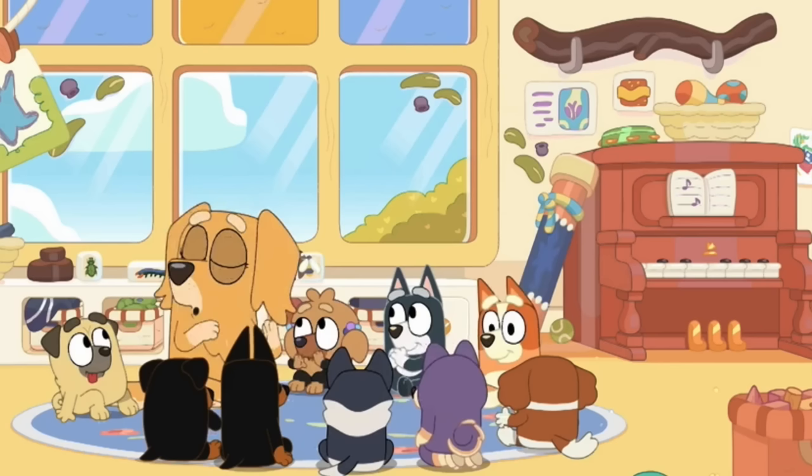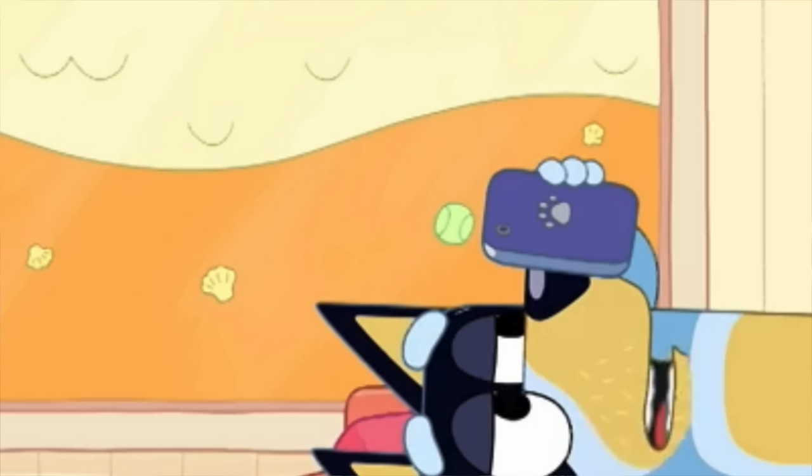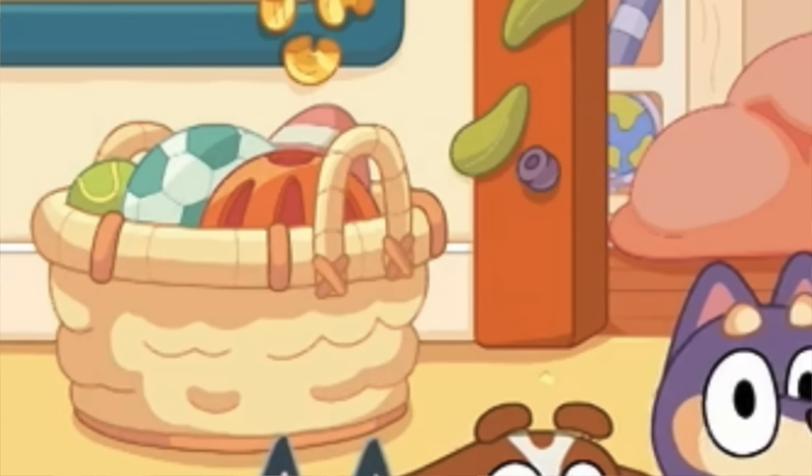And wow, there were a lot in this episode. For the tennis balls, we had five different ones in different locations. The first was next to the piano, then we have another one in one of the little kids' baskets, we have one on the Bob Bilby book, one in the painting in the background, and one in the ball basket at the end in the kindy.